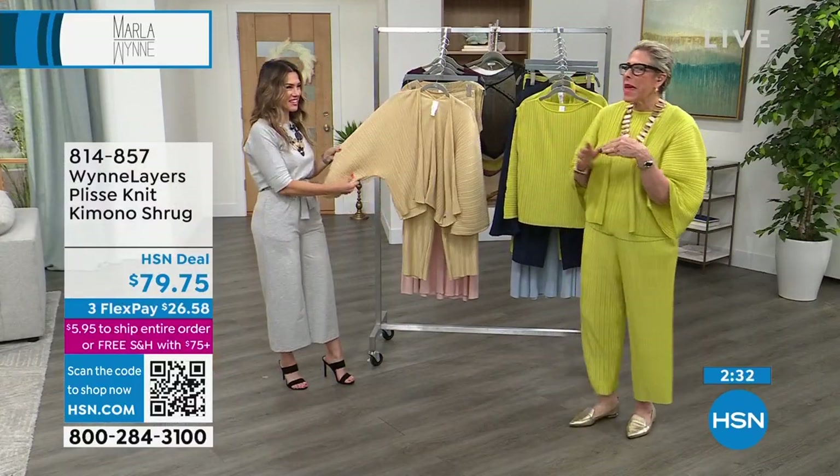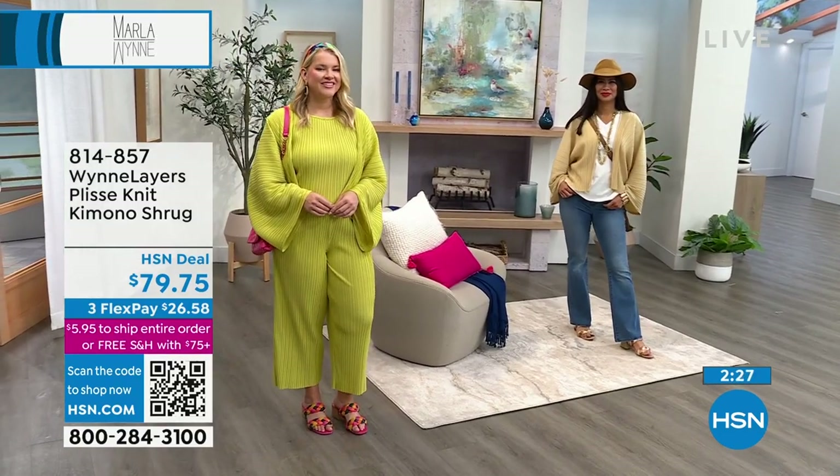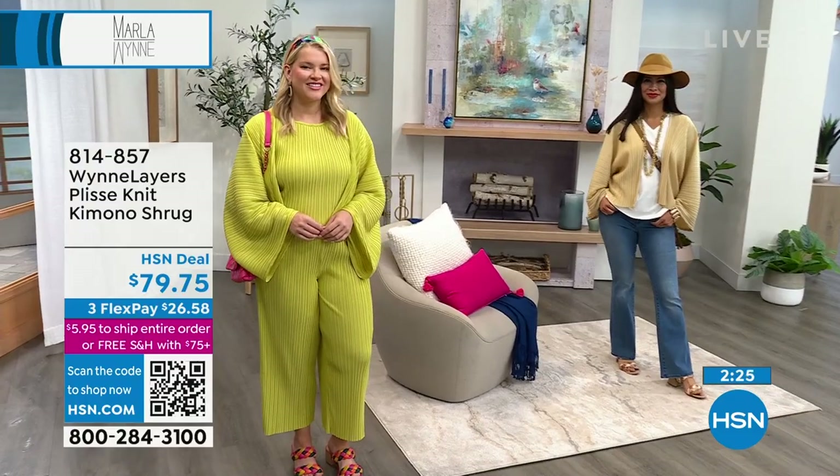My closet's not that big, so I'm able to go — boom — there you go. All right, here's what's happening: you guys are loving this plissé fabrication.